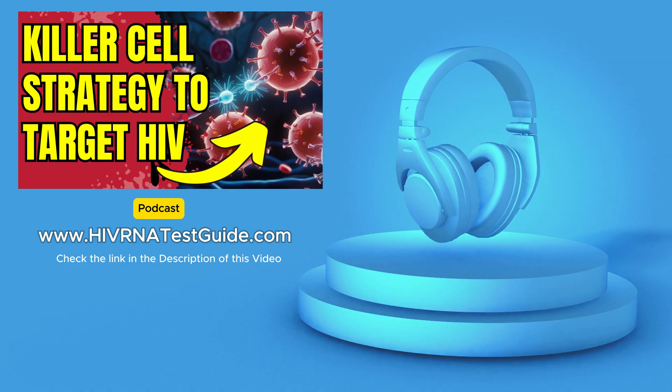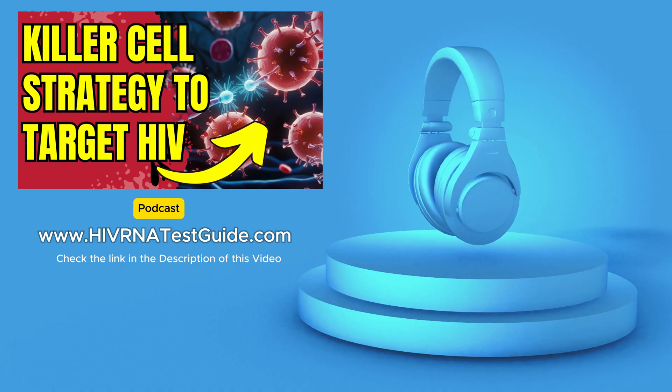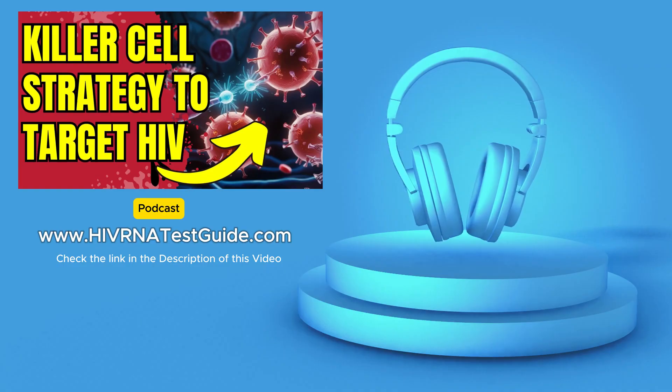NUCES stands for Natural Killer Enhancement Strategy. But what does it actually do? What are these natural killer cells, and how do they fight HIV?